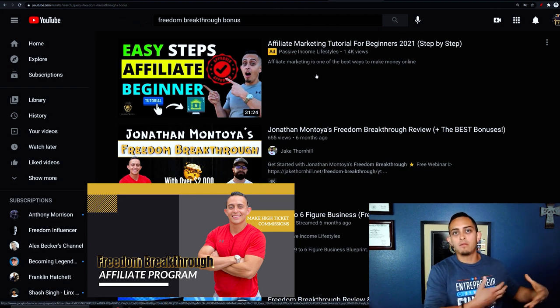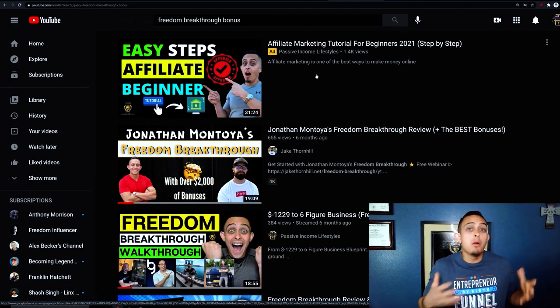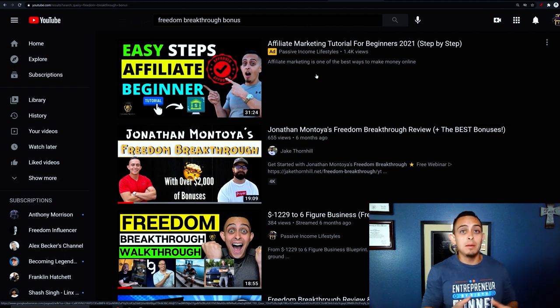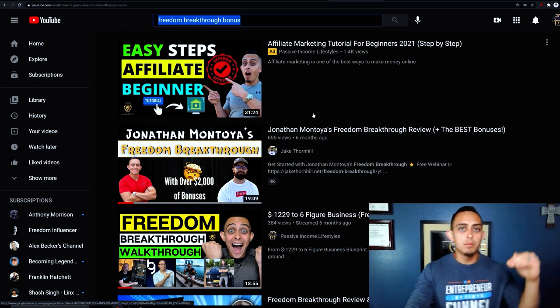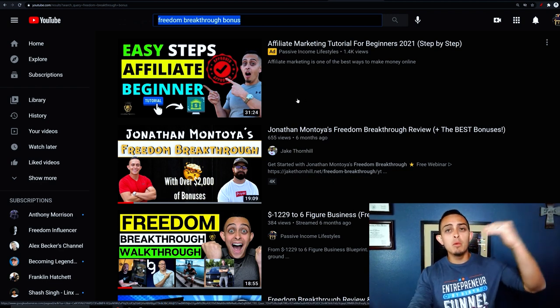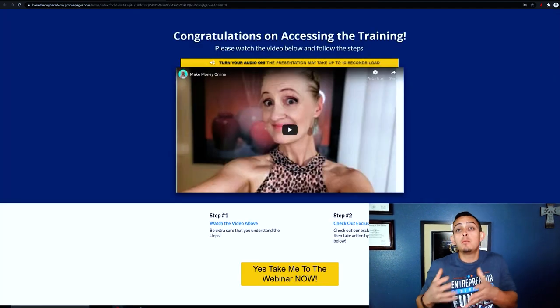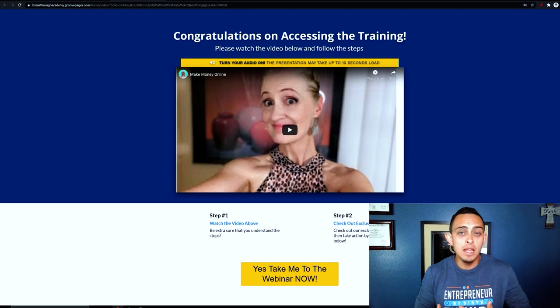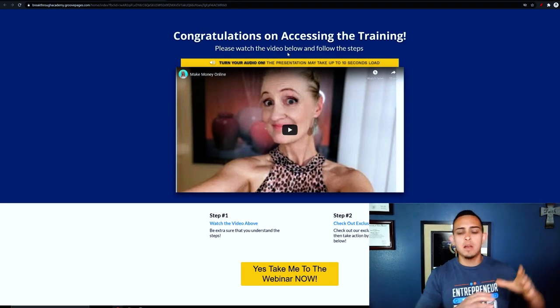If you guys don't know what Freedom Breakthrough is, this is my program — I teach people affiliate marketing and how to build a business from scratch. Some people may be looking for a bonus, maybe they want more coaching or help besides the program. So if people go to YouTube and type in 'freedom breakthrough bonus,' a lot of my super affiliates will show up at the top. When they see their video, they'll have pages that say 'hey, if you buy Freedom Breakthrough through my link, you'll also get my bonus.'